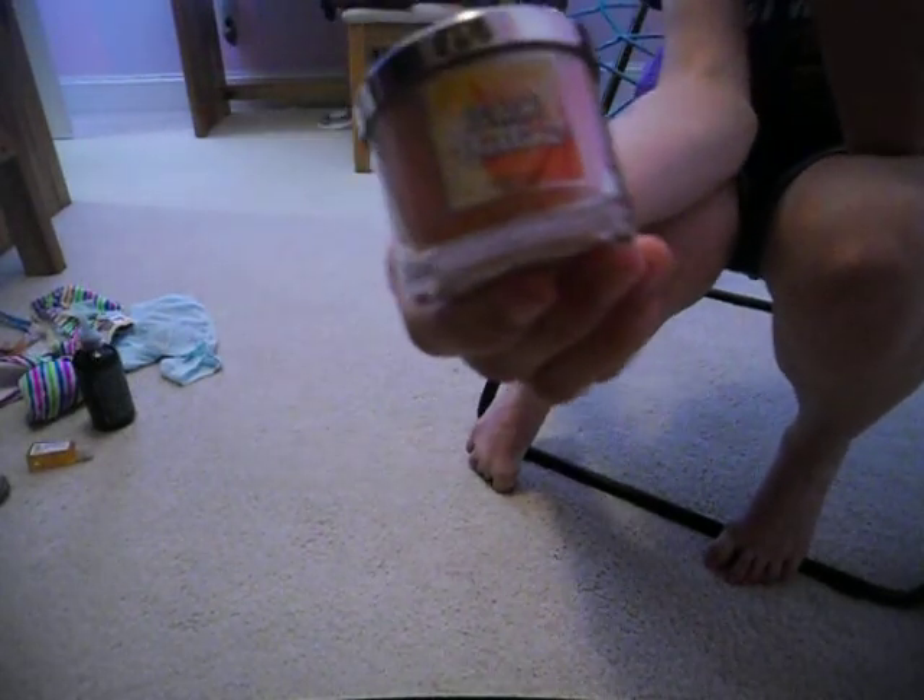Then I have two Bath and Body Works products. First I have the Pocket Bac Hand Sanitizer in Mango Paradise. This is one of the newer ones I found there, and I really like it — I've been using it at school in my lunchbox and it smells amazing, so I definitely recommend picking that one up. And then I have a new candle. I haven't burnt it yet but I smelled it in the store — it's the mini one in Peach Bellini, like a peachy scent, and it's a nice coral pink color. It smells really good.